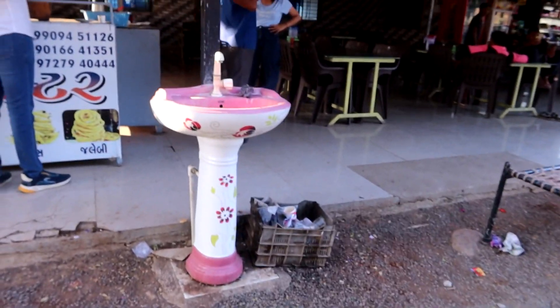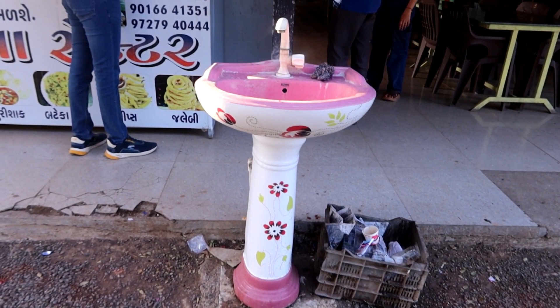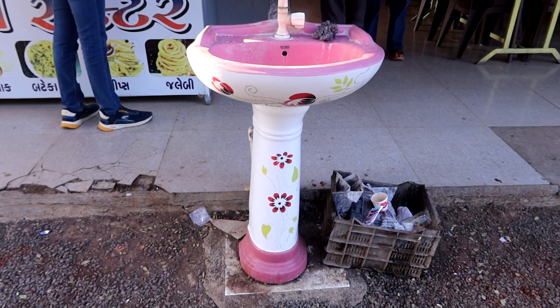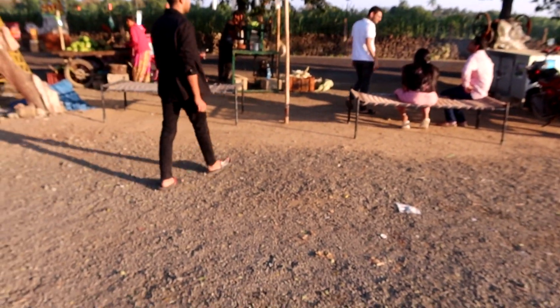We've stopped at a roadside stand to get some chai. Some of us are getting some chai — I had a couple at our lunch with friends. I wanted to show you this: there's a little wash basin there. About everywhere we go has a wash basin, and people will typically wash their hands before and after they eat. They don't use napkins particularly, although they always have them to give us if we want any. Over here he's working on getting the juice out of mangoes — and it's really, really loud.